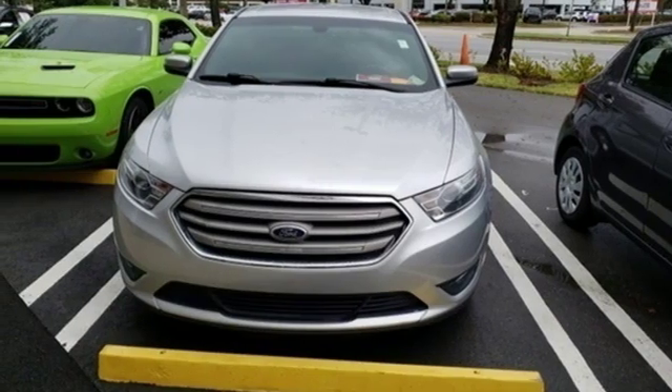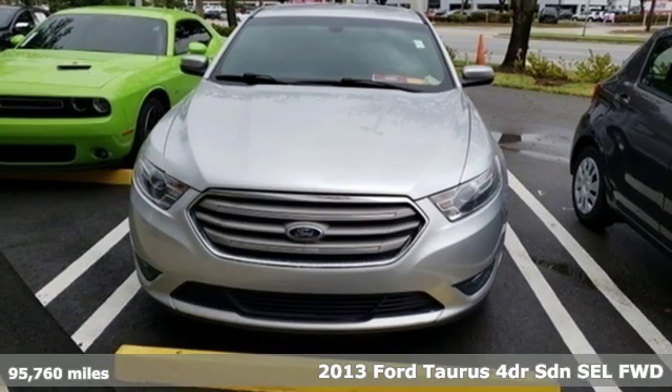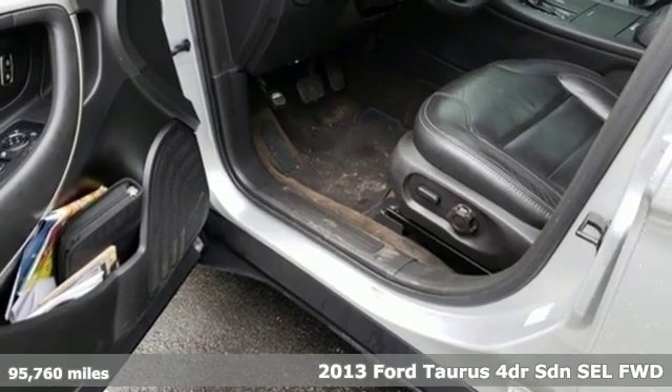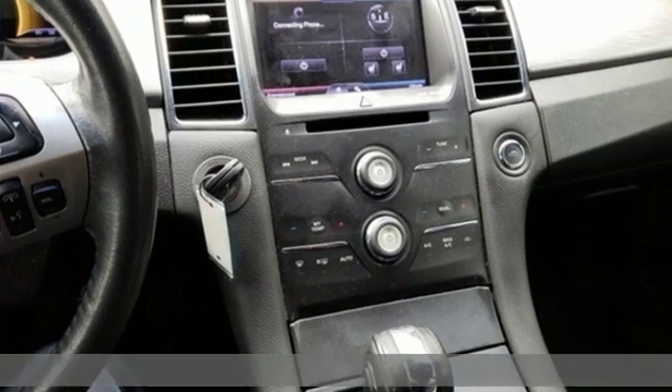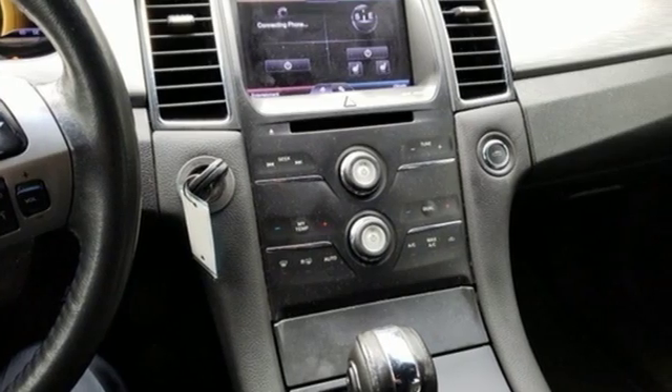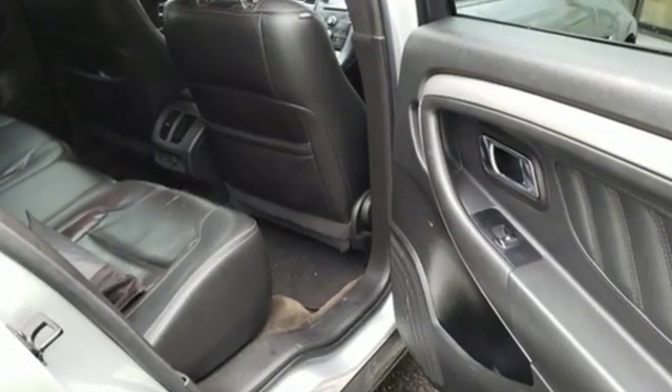Here's a 2013 Ford Taurus. Not many vehicles are as well-rounded as this Taurus. It comes with all the amenities you need: streaming audio, power heated mirrors, and dual zone climate control.